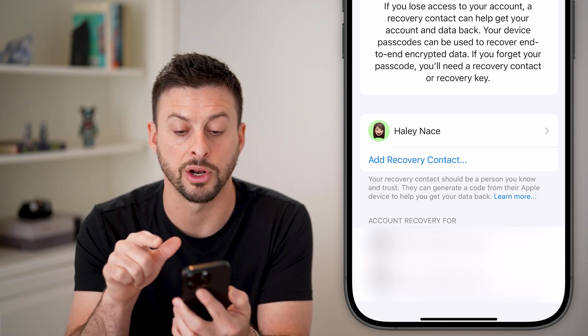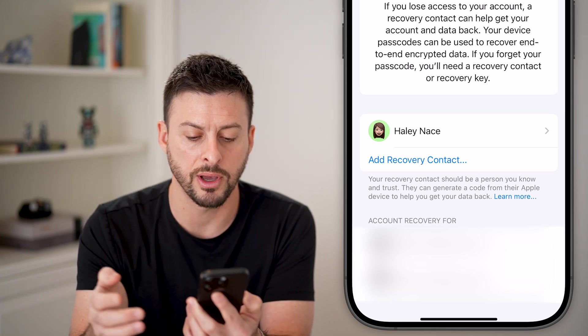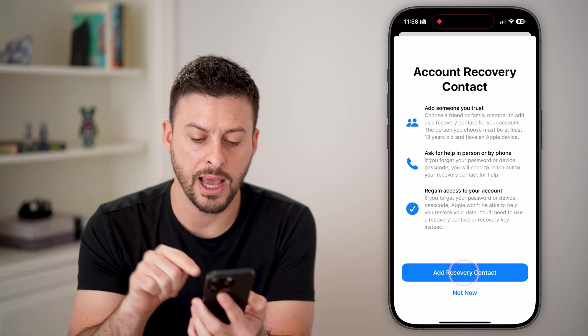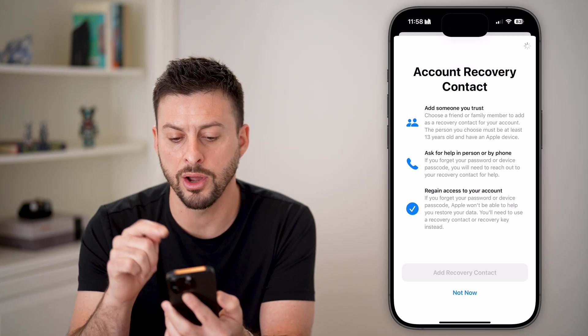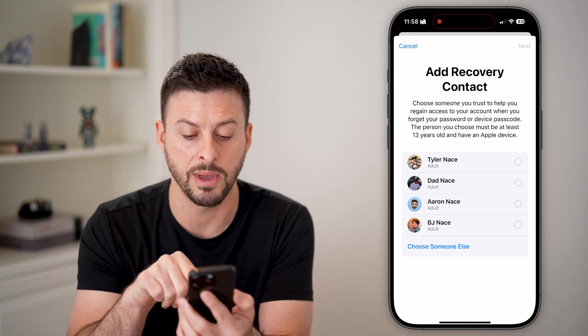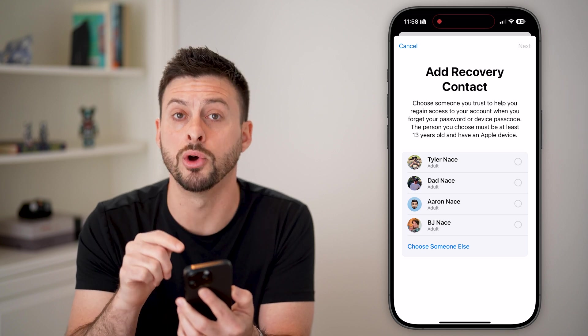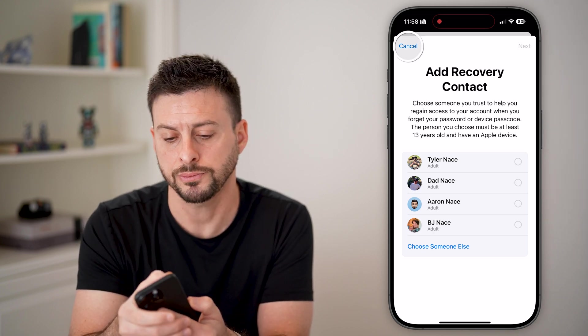At the very top it says a recovery contact can help you generate a code that gets you into your device. Just hit 'Add Recovery Contact,' then 'Add Contact,' and choose someone. It may suggest someone, but you can hit 'Choose Someone Else' at the very bottom if you don't want to add those specific people.